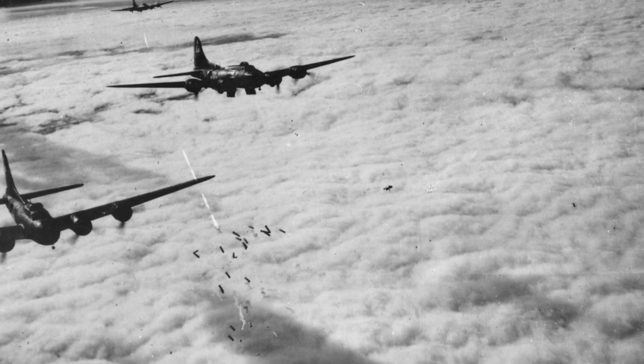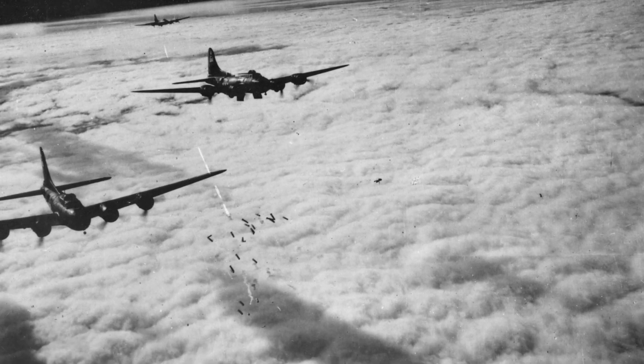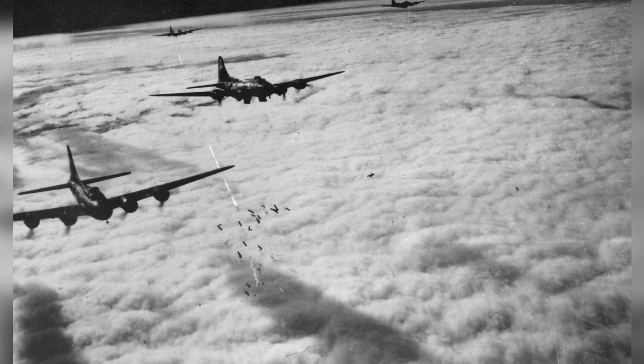A photo of B-17F Flying Fortress bombers bombing Bremen, Germany through clouds with the help of radar on November 13, 1943.